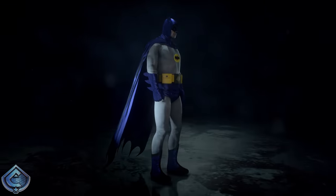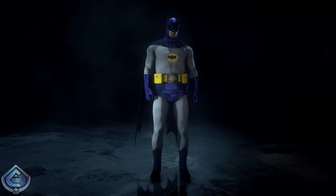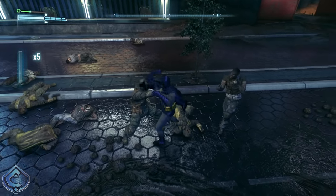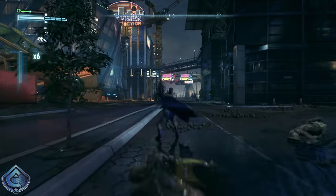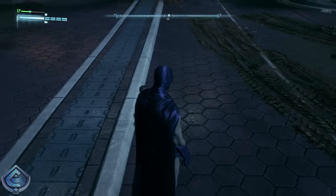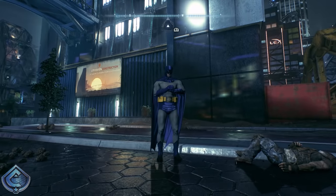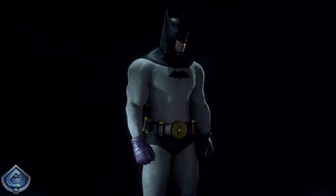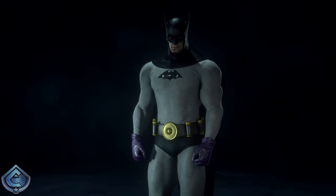At number 17 I have the Adam West Batman suit, and honestly I don't mind it at all. It pays homage to a silly but fun era of Batman — aptly named after the legendary actor who portrayed the character in the 60s. I love the shade of blue and I think it's pretty decent to free-roam around, especially when you pair it with the Adam West Batmobile. My only complaint is that it's a little immersion-breaking during the story.